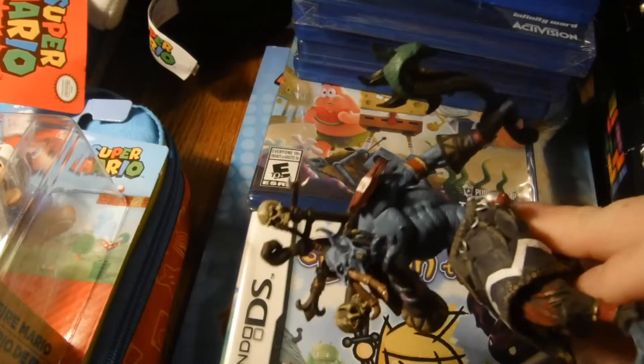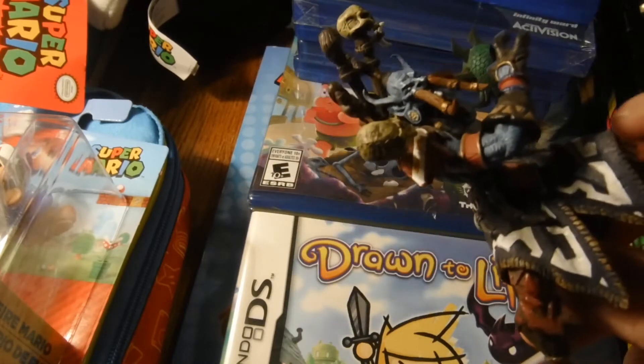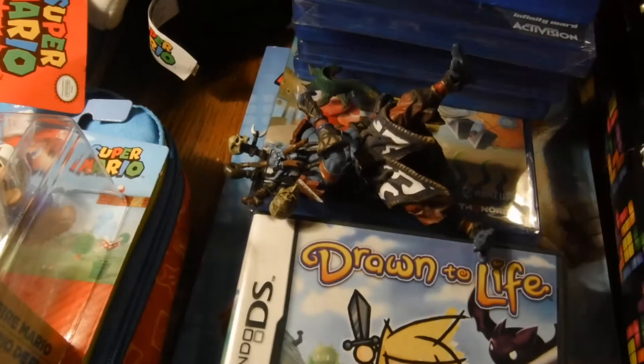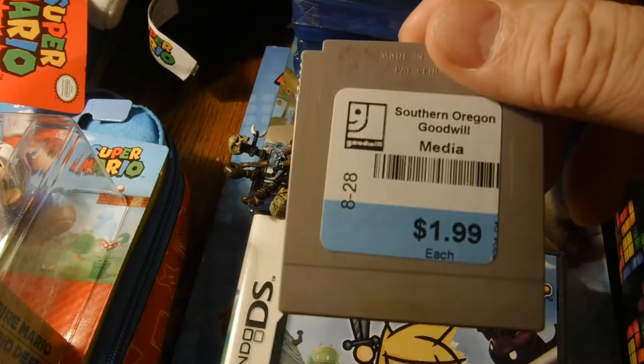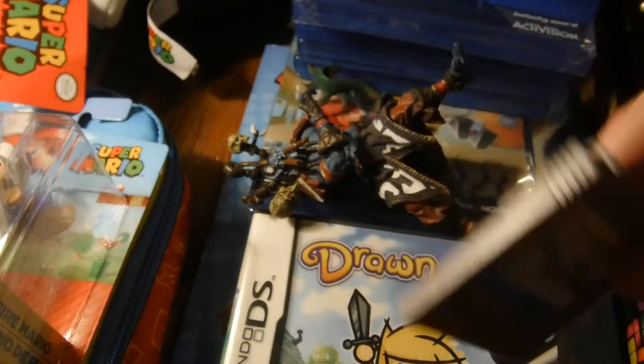Not sure what this figure goes to, it's just really cool and looks like a quarter. At Goodwill I got Super Mario Land for a buck ninety-nine — yeah!